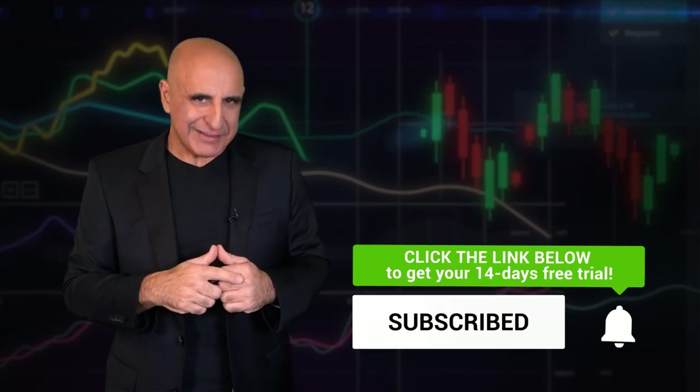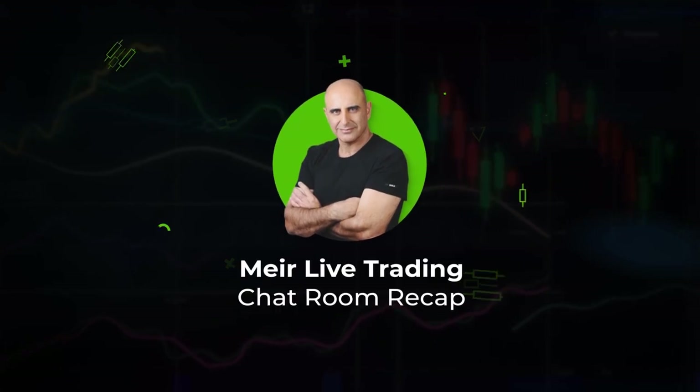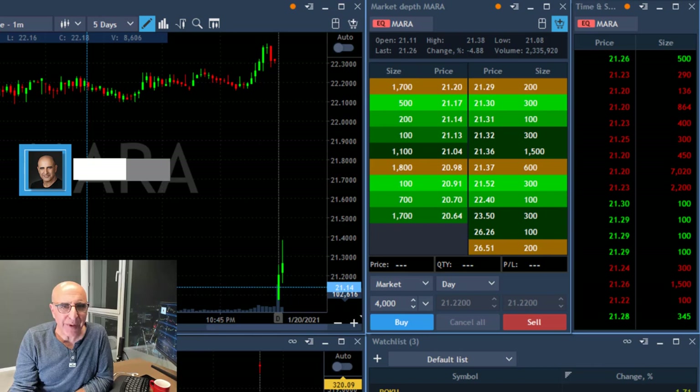Trading live. Look how well I did today. Hi traders, thank you for joining. I want to share my trading day with you.